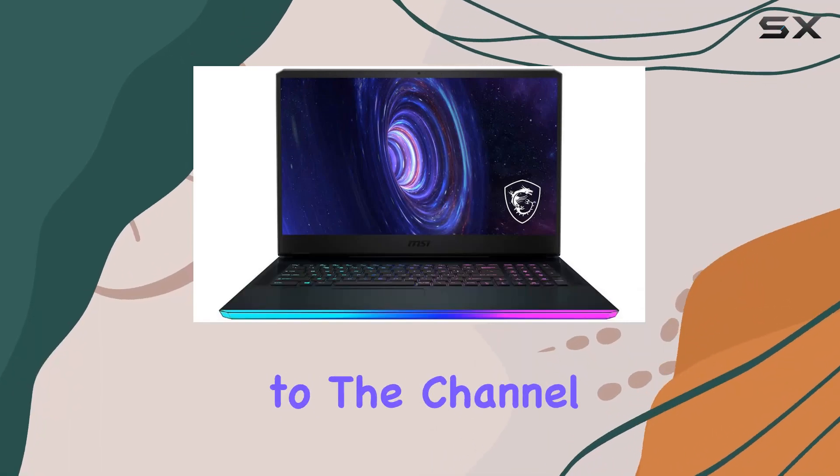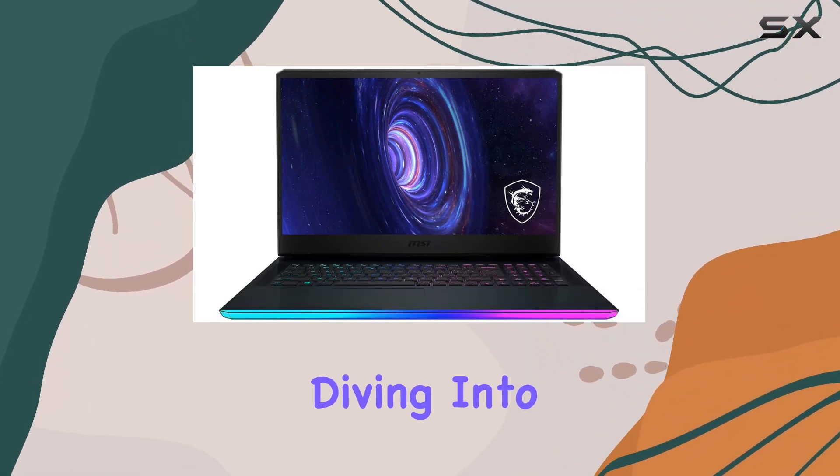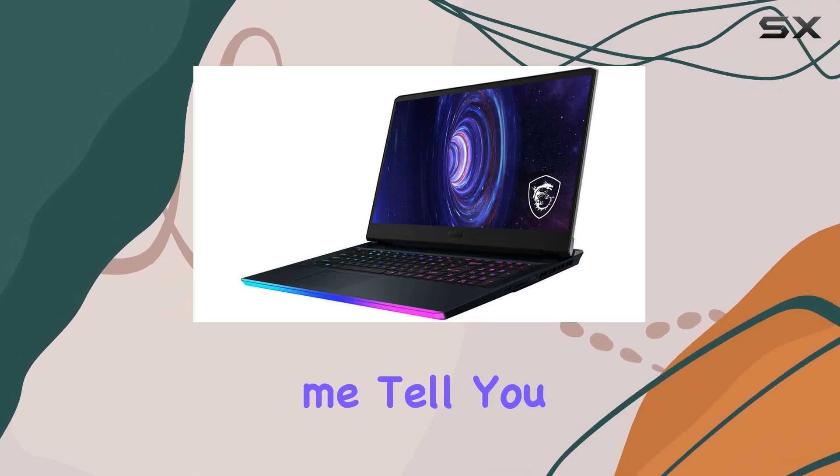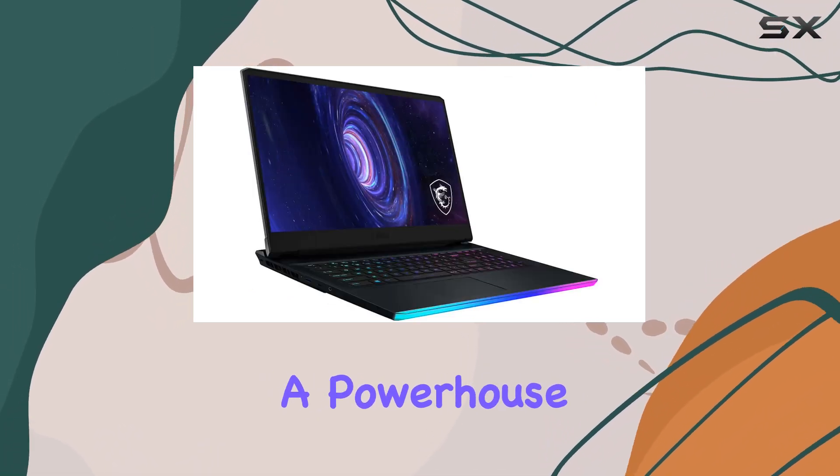Hey everyone, welcome back to the channel. Today we're diving into the MSI G76 Raider gaming laptop. And let me tell you, this beast is a powerhouse.